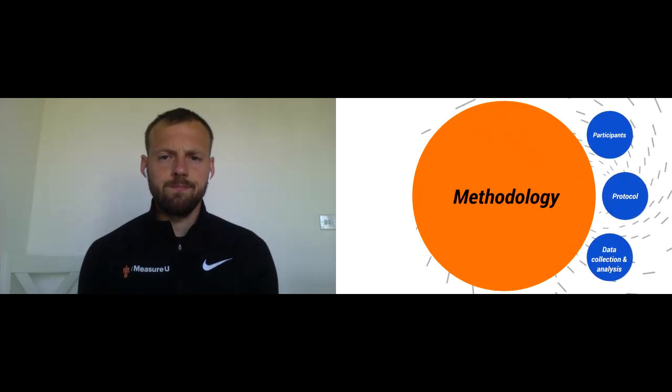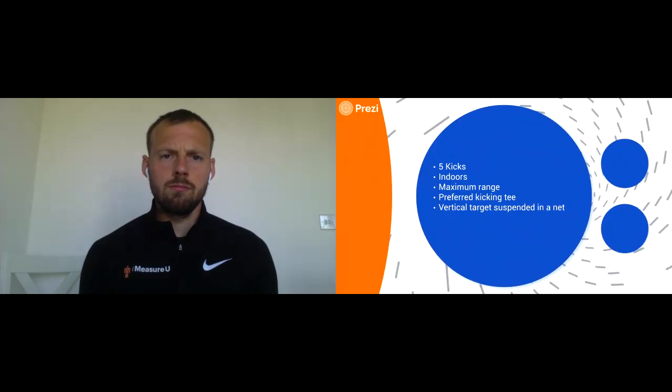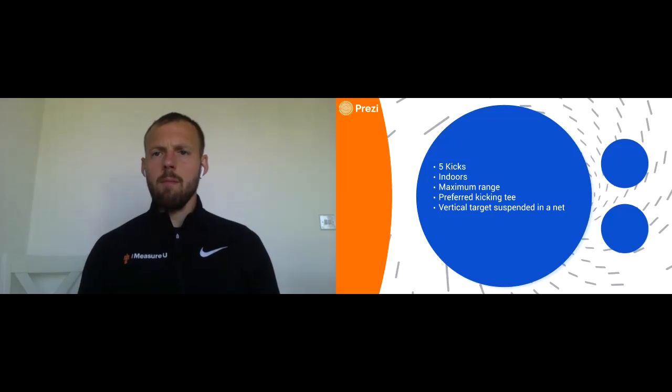Each player got five kicks. It was done indoors and they were told to kick at their maximum range — kick as far as they could. They got to choose their preferred kicking tee and they kicked at a vertical target suspended in a net, which acted as the goalpost.